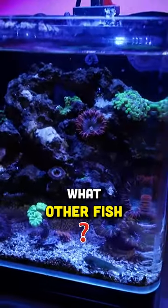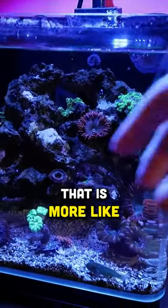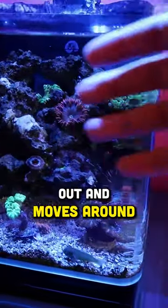I'm trying to think of what other fish I could put in here that is more like out and moves around and whatnot.